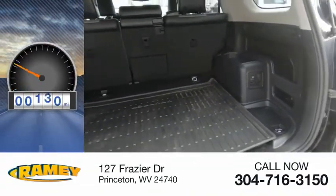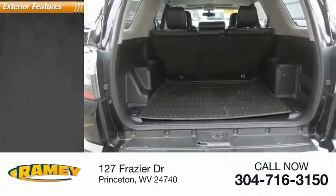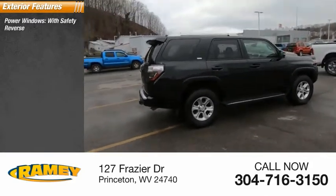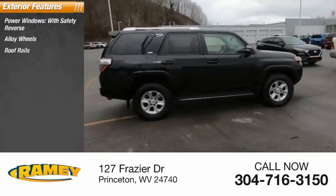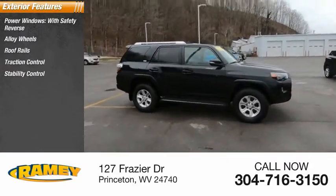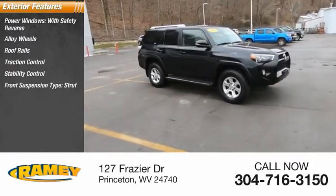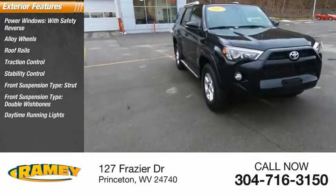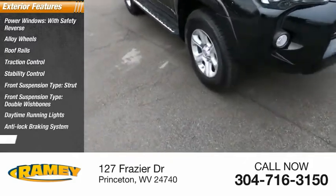This vehicle has less than 30,000 miles. Here are some of this vehicle's great options: power windows with safety reverse, alloy wheels, roof rails, traction control, stability control, front suspension type strut, front suspension type double wishbone, daytime running lights, anti-lock braking system, and fog lights.